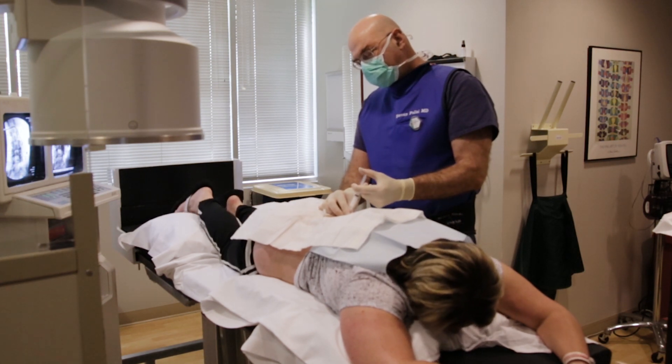Patients that are good candidates for rhizotomy typically go from significant pain to at least 80% pain relief. If you hit that 80% threshold, you're a rhizotomy candidate.